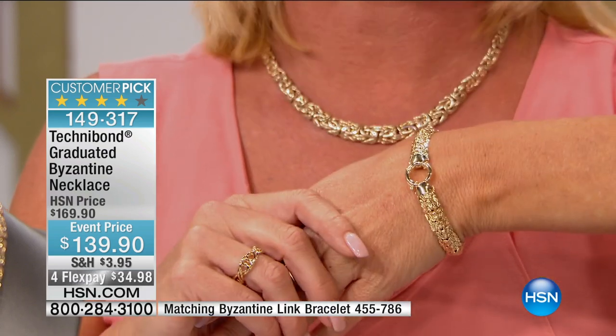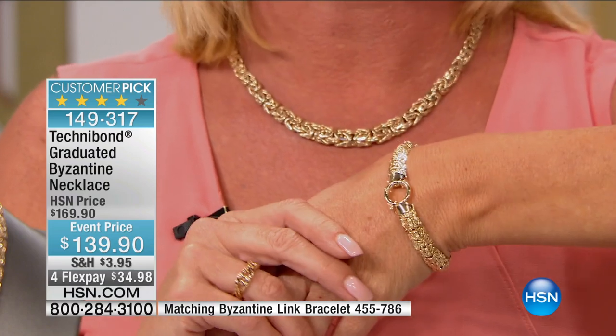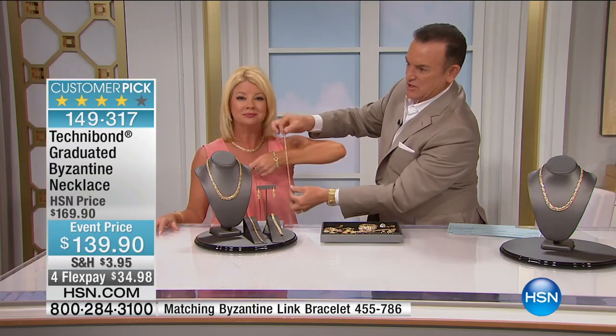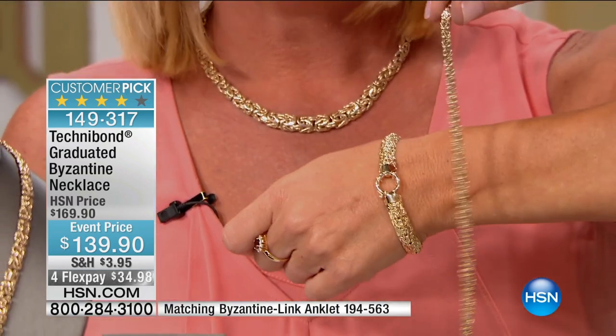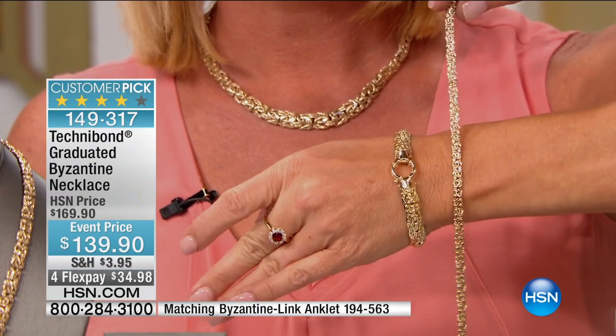And that's only a time of year — right now going into spring and summer — that we're able to get the Byzantine anklet back, and then of course the bracelet. Here's the anklet, just so you can see it. It's a thinner size, and that way you have an idea of how that looks.